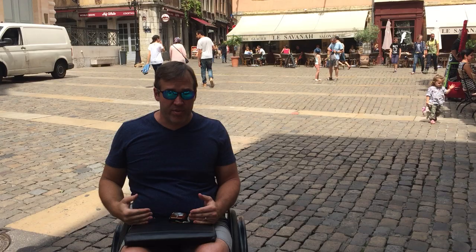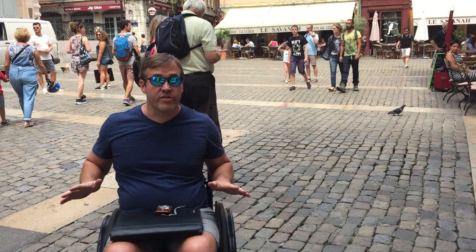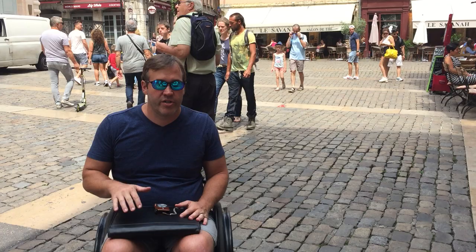There are lots of cobblestones here. It is relatively flat, but as you can see behind me, there are lots of cobblestones and they're not the mild type — they're bumpy. They will definitely cause people to have to slow down if they're using a manual wheelchair like me, or an electric wheelchair or mobility scooter.